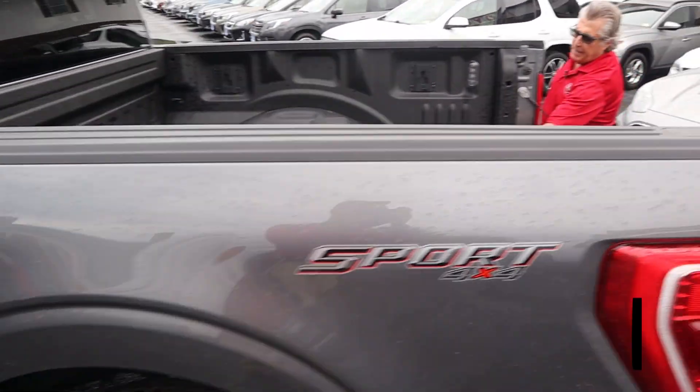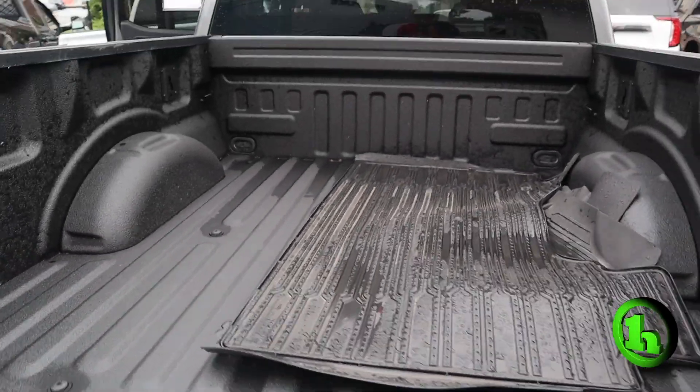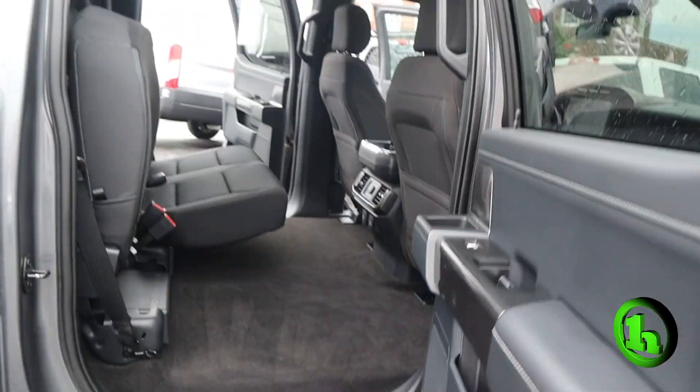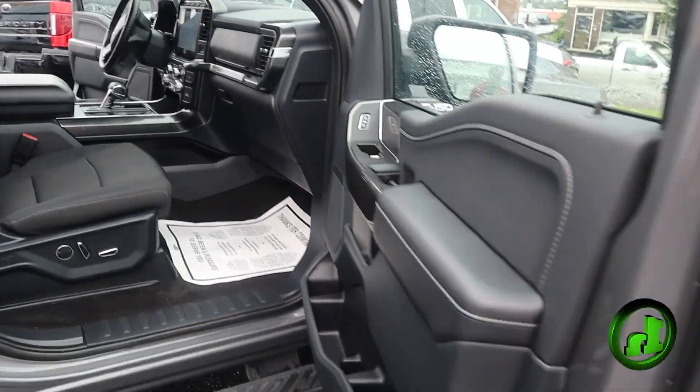It's got a factory spray-in bed liner, all-weather floor mats for the back, and power seats on both sides. Nice truck.